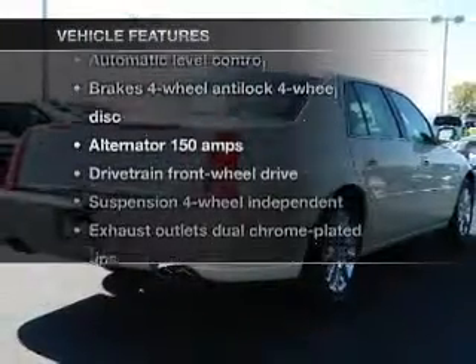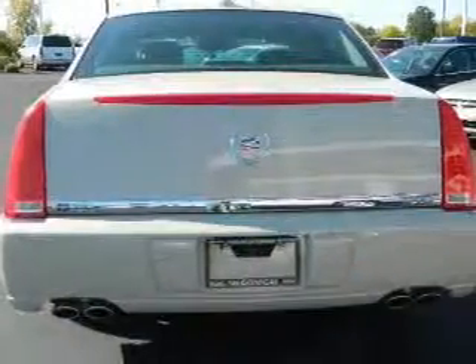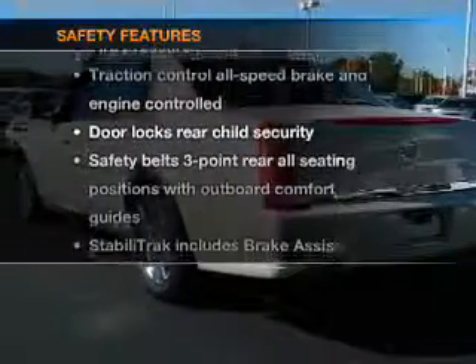Plus, enjoy these notable features that are included in this vehicle: keyless entry, power door locks, power windows, cruise control, power steering. And for your peace of mind, the following safety equipment is included.